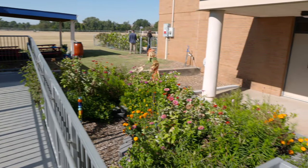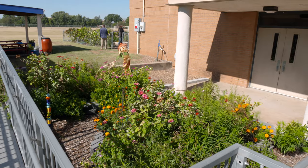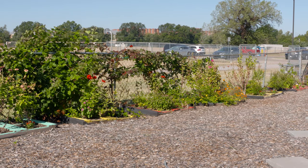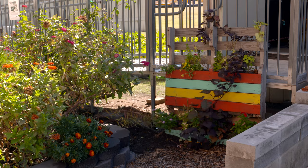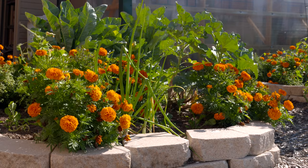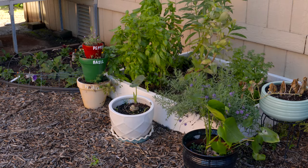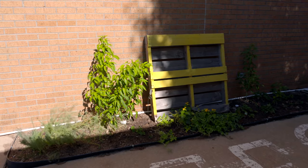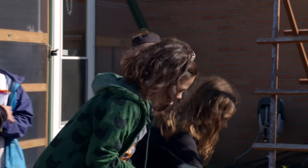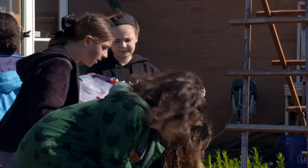It looks like you're using a couple of different methods — raised beds, pallet gardening, and some paver raised beds here. What were your expectations when you first started this and what were you hoping for? We were hoping to have enough space that we could really integrate math and science into some of our curriculum and have some of the upper grades really involved in developing our garden.